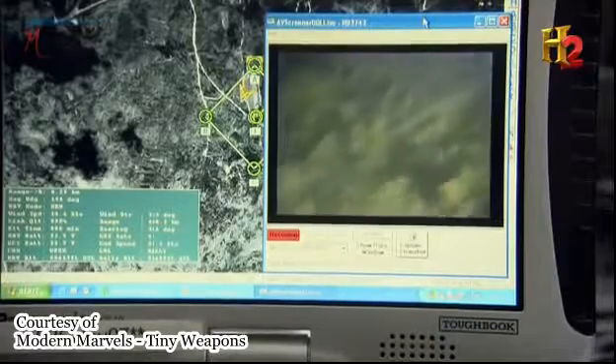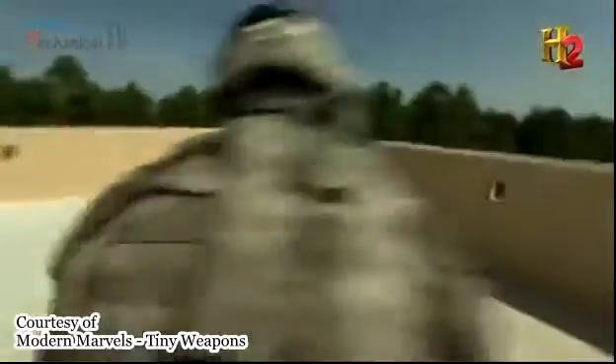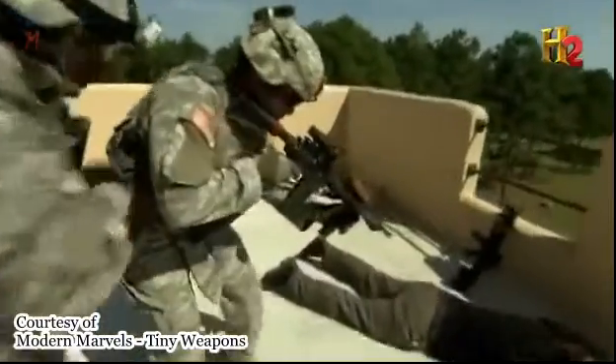Once they know where the enemy is hiding, they can lower the hammer. Get down! Put the weapon down! Land on your stomach!